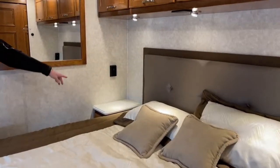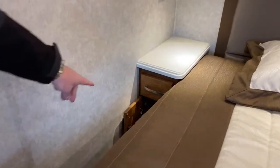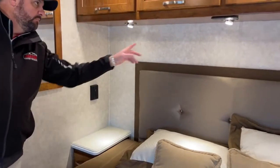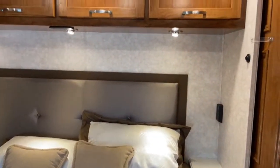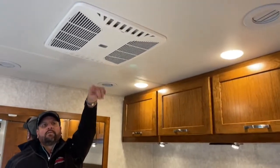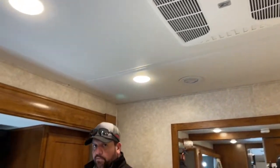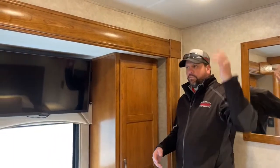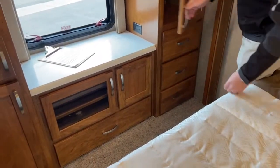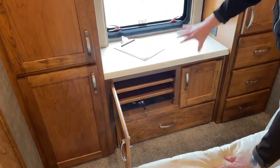You've got nightstands on both sides of the bed. On this side there's a pull-out drawer and a cabinet below. There are electrical outlets with USB ports on both sides of the bed. Overhead storage, air conditioning — two units — and with that 8,000 watt generator and 50 amp service, you can run all your TVs, electrical outlets, and both air conditioners. Wardrobe storage, good storage in front of the bed area, and HDMI cable hookups back here for the bedroom TV.